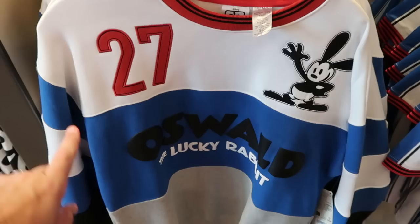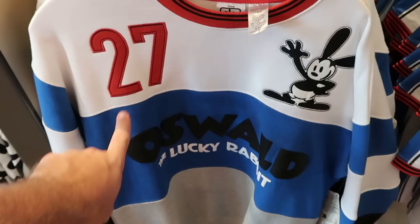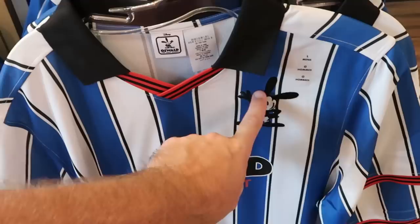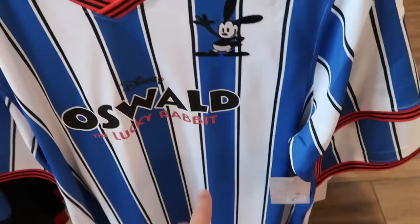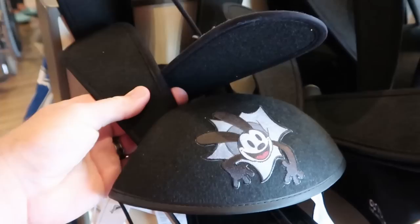It looks like they still have some of the Oswald the Lucky Rabbit merchandise - a lot of this has already made its way to the Disney outlet. Here's that really nice pullover sweatshirt, embroidered with Oswald waving at you and it says Oswald the Lucky Rabbit - that is $65. Right next door is like a soccer jersey, very soft, with a fancy neckline. Oswald is embroidered on there, $59.99 a piece. And it looks like they also have the Oswald the Lucky Rabbit ears in this section as well.